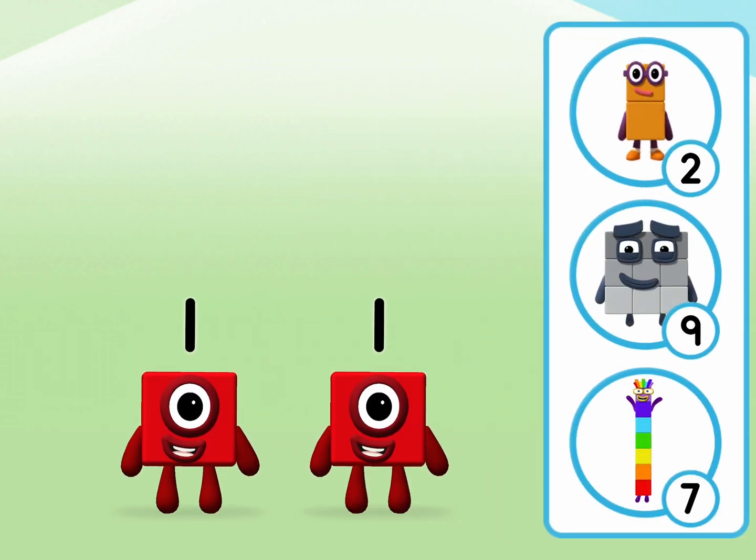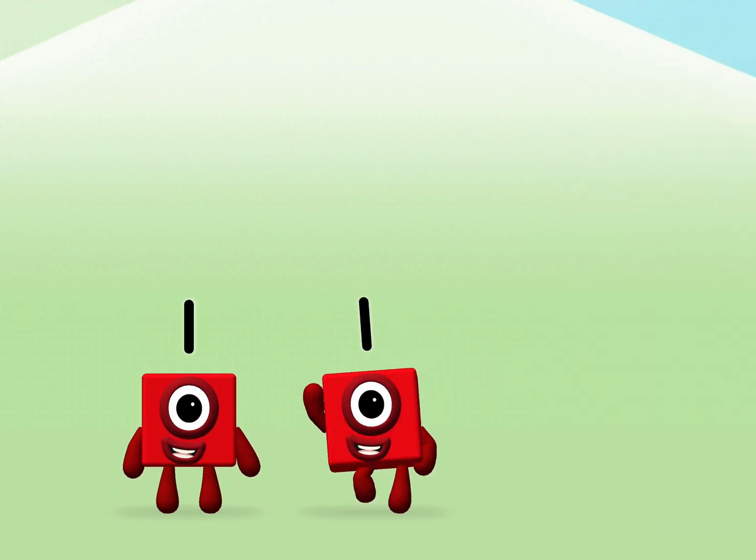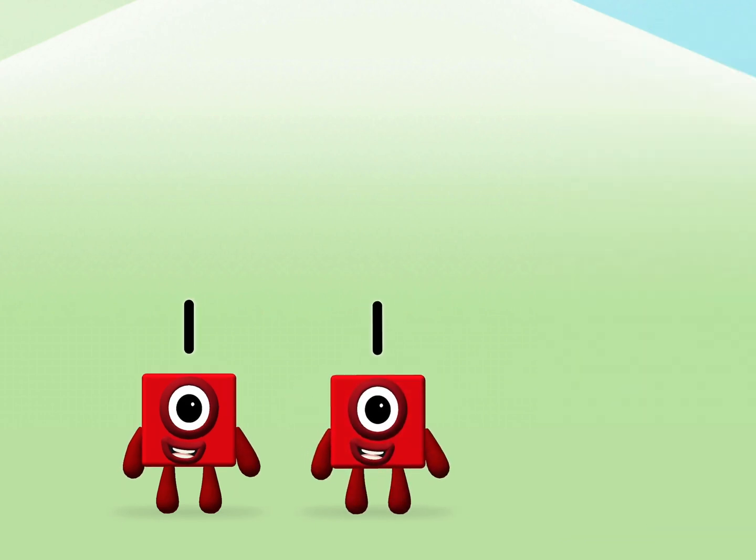Which number block do you think adding one and one makes? Correct! You chose the right answer! Add the number blocks together!